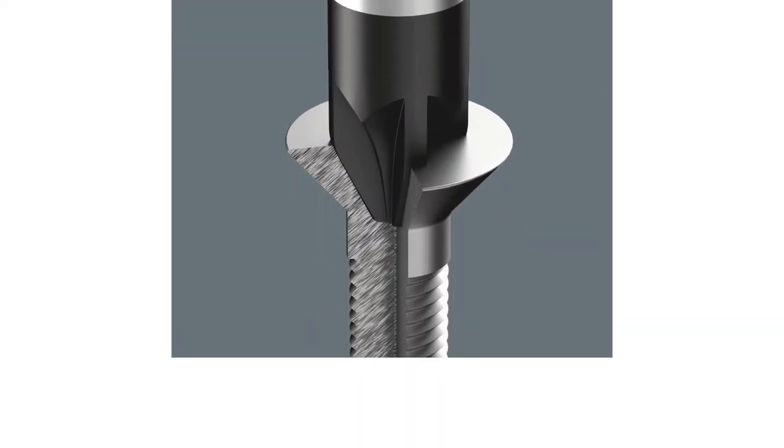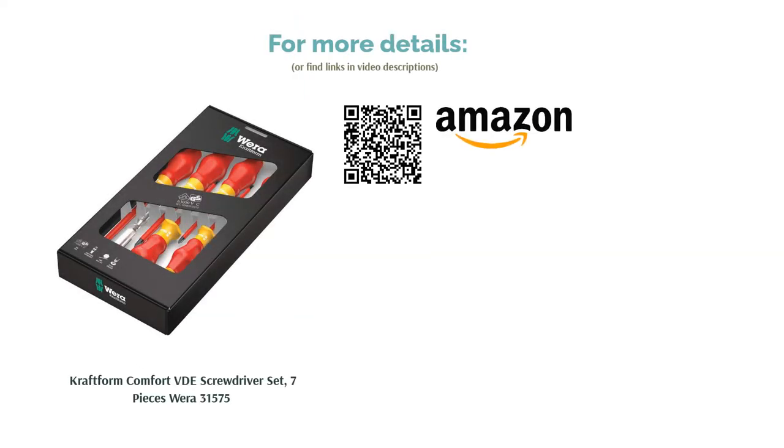This tester screwdriver shouldn't be used for serious work; instead, you should look at investing in a voltmeter to avoid accidents. It's worth noting there is no carry case or holder included with this set.